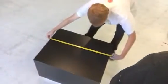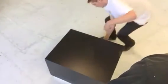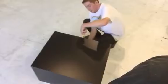Hi Steven, I'm Alex. I'm Andrew. We're here at Zion Design with your finished black laminate pedestal. What size is this one? This one is 24 by 30 by 18 inches tall.